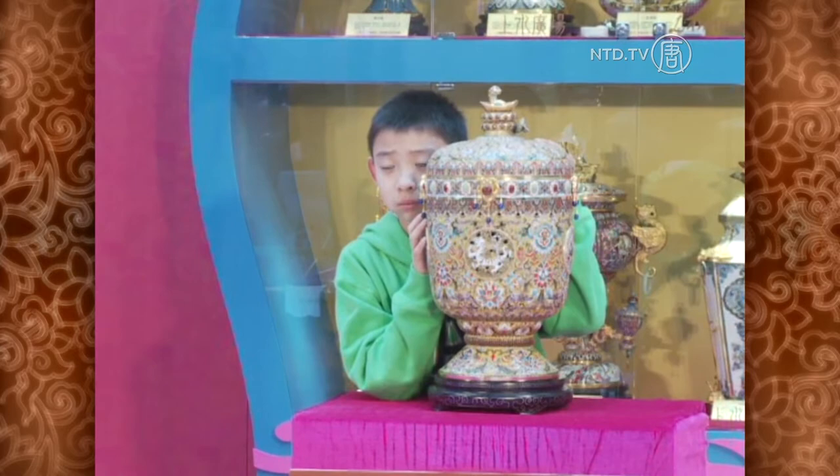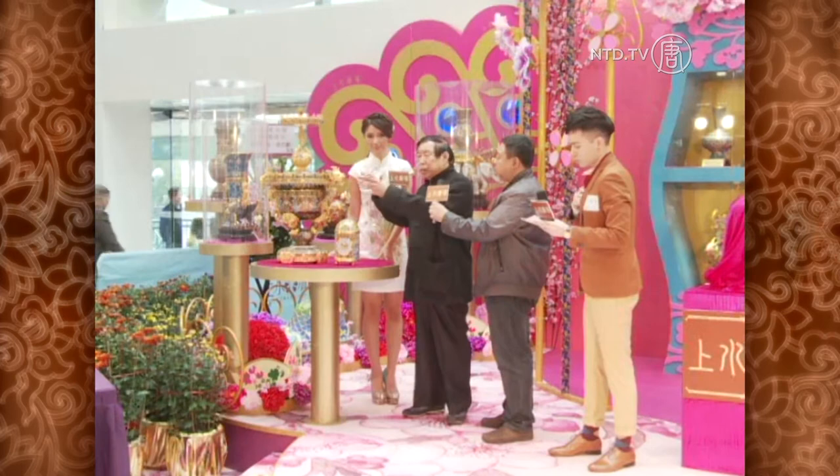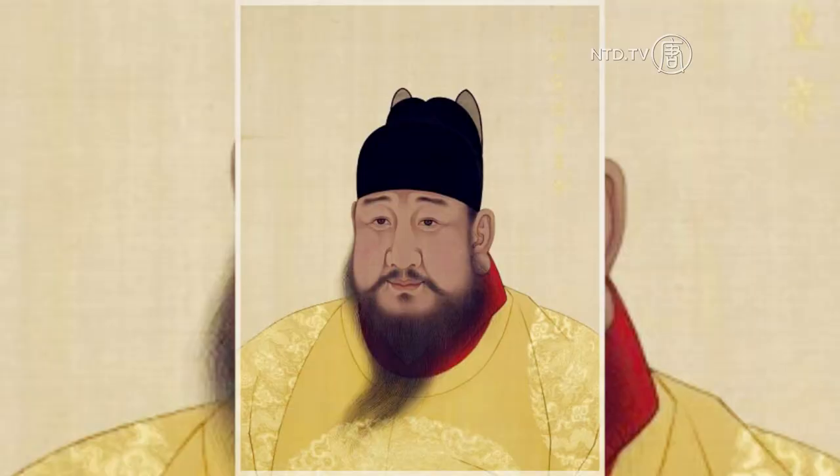Jing-Tai-Lan, also known as Chinese cloisonné, is an ancient art of decorating metal objects with enamel, gemstones, and other materials. It was believed that the technique was first introduced into China's Yunnan province during the Yuan Dynasty, from 1271 to 1368 AD.